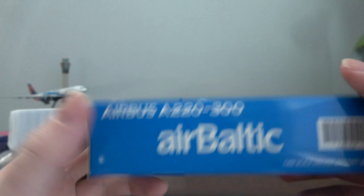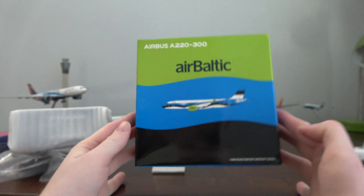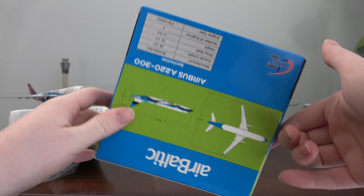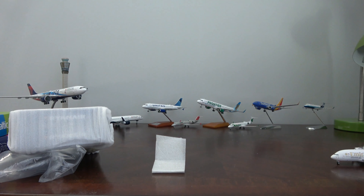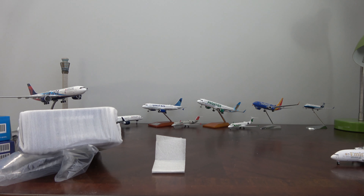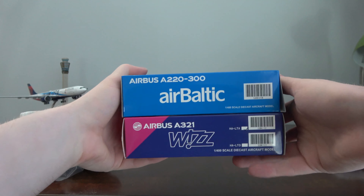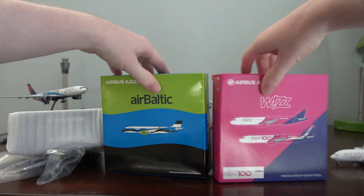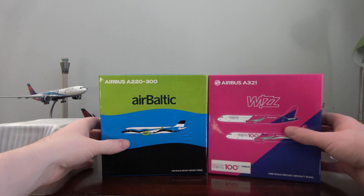Some companies put a piece of foam inside the box to prevent that warping, which would be a nice fix. But this model looks really nice — look at that box art, it's actually quite good. This is what JC Wings is doing for more recent releases, and it looks great. The aircraft looks very, very good — really nice job by JC with those boxes.